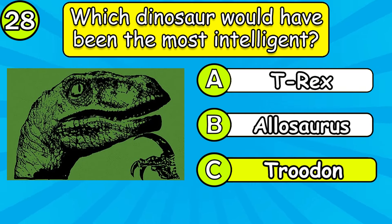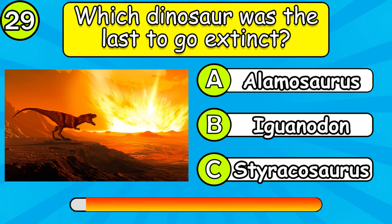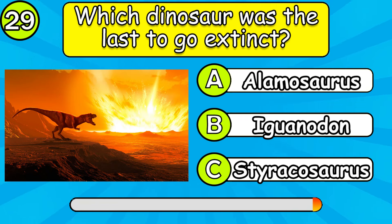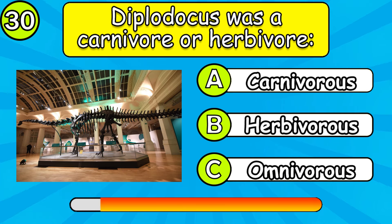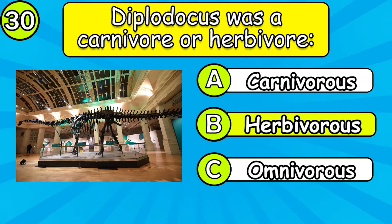Which dinosaur would have been the most intelligent? Was Diplodocus a carnivore or a herbivore?